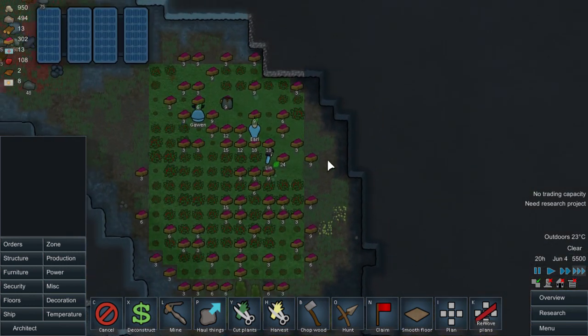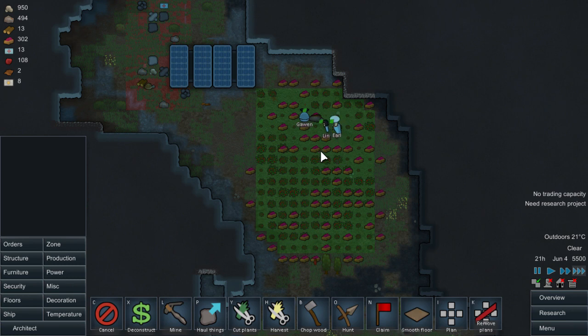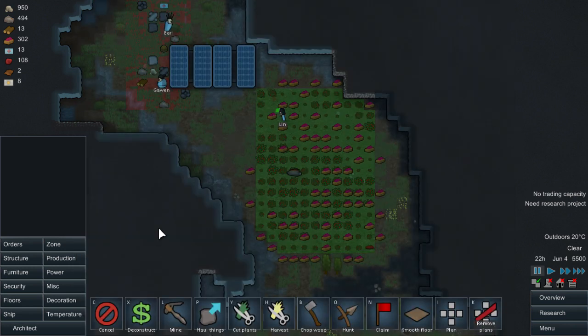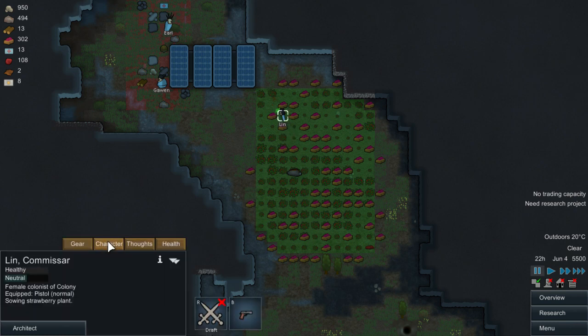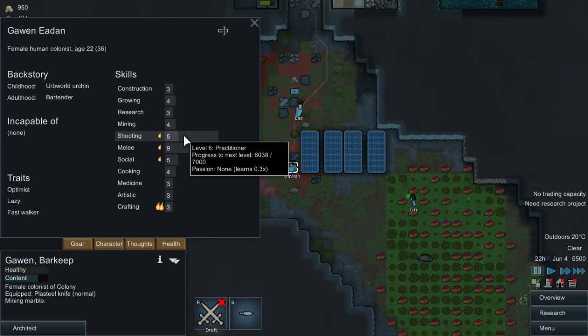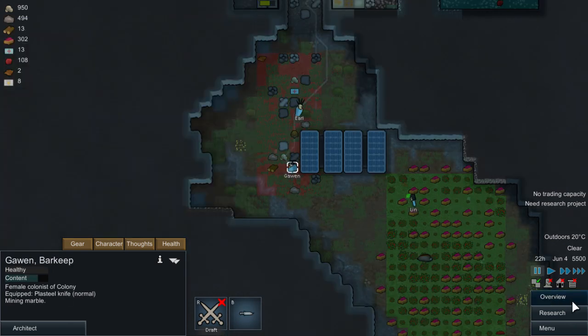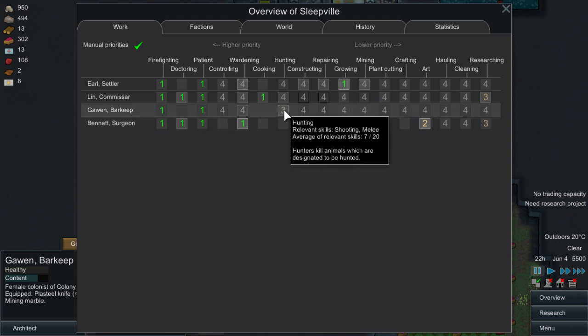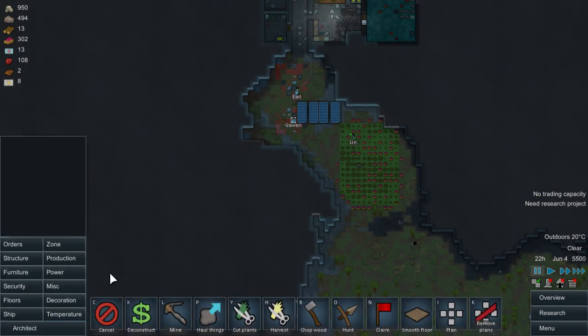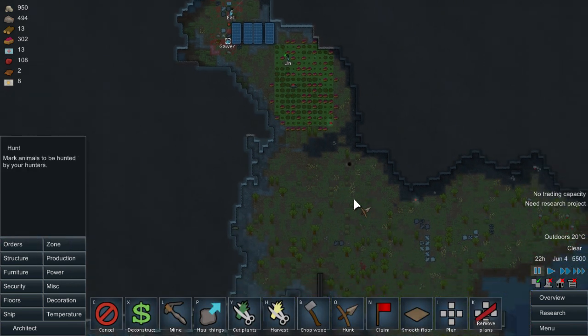Everyone is growing - we'll have plenty of food. I know it's only one kind of food but better than nothing. Do I have anyone set to hunting? I have somebody good at shooting, let's check them out. Character shooting - number 5. Gawen - my friend, you're going to be hunting because why not. Let's set some hunting here - orders, hunt. Just because we can. Whatever is in our zone we'll hunt it down.